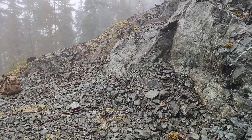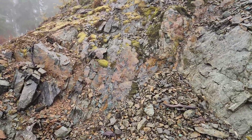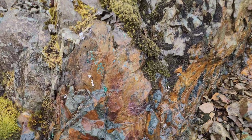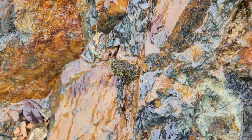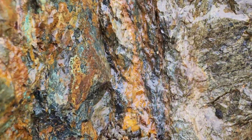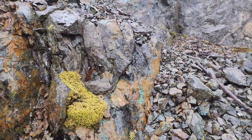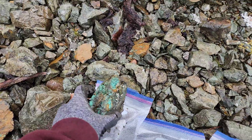You've got abundant malachite staining all over the rocks here, quartz stringers cutting through everywhere — chalcopyrite and bornite. You can see the mineralization there. We've pulled off quite a few samples from here already, lots of samples.